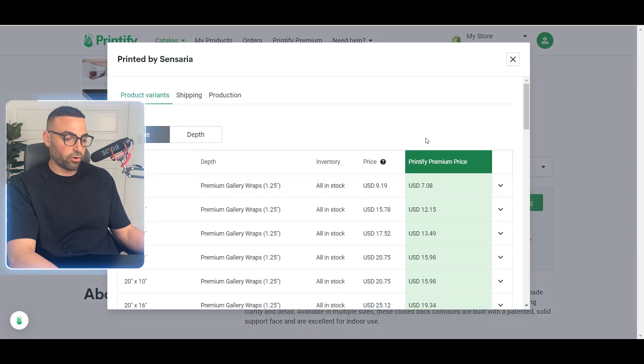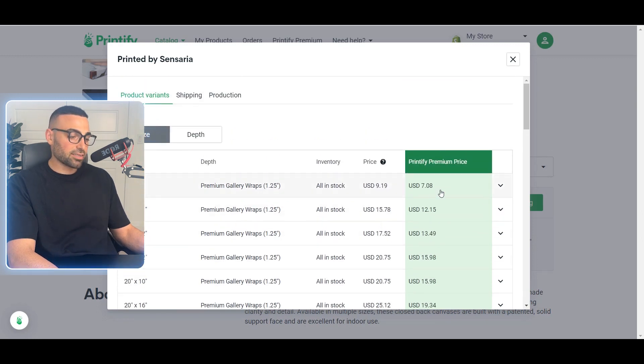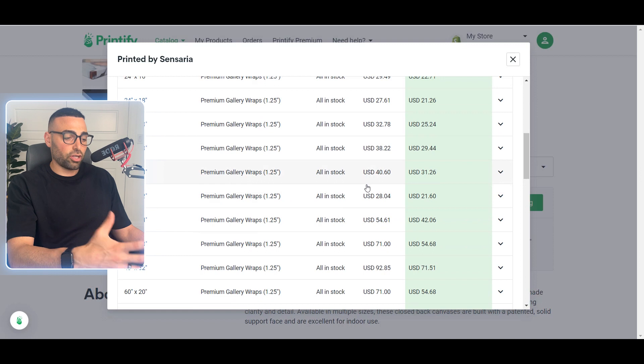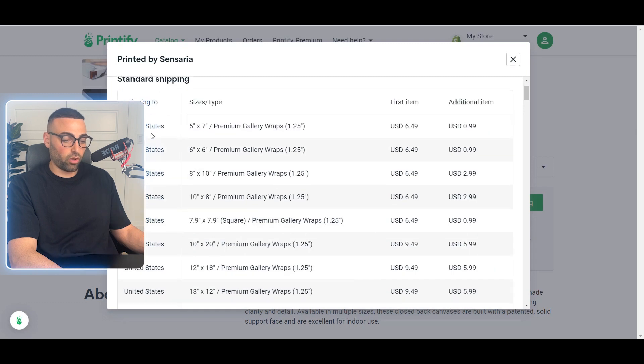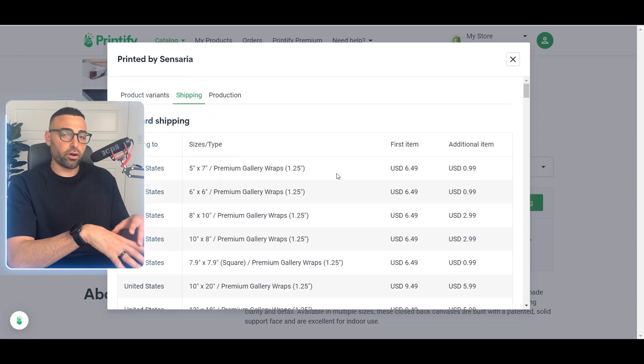Click 'More Details' to see the pricing by size — a 10x8, 18x12, 20x16 each have different costs. It definitely makes sense to sign up for Printify Premium, which I believe is around 30 to 40 dollars a month, as you get significant discounts — for example, from $15 down to $12, or $20 down to $15. If you're selling more than about 10 items a month, it's definitely worth it. Make sure you know your costs — including shipping to the US and other countries — before you set your price.